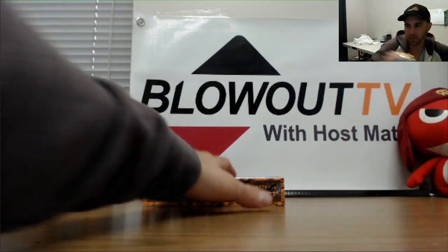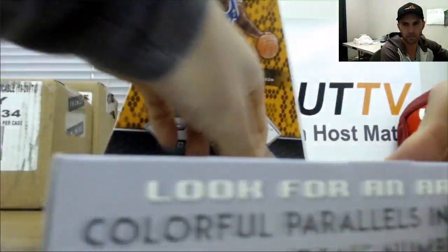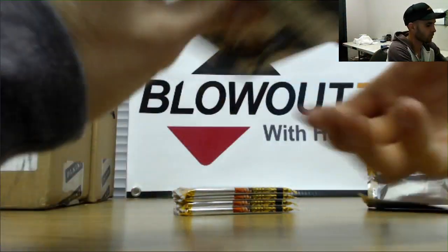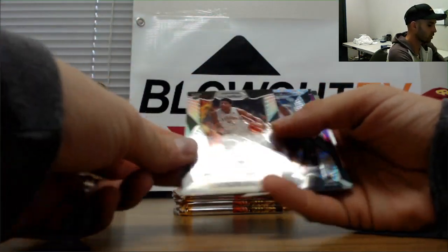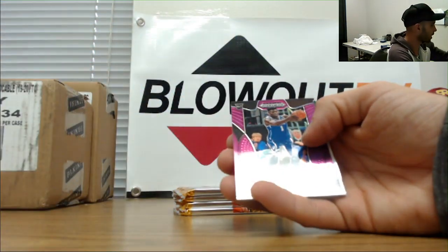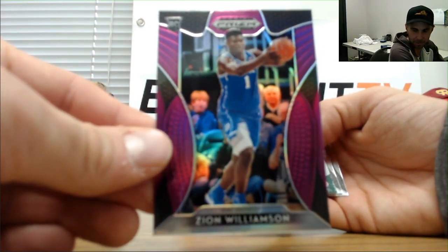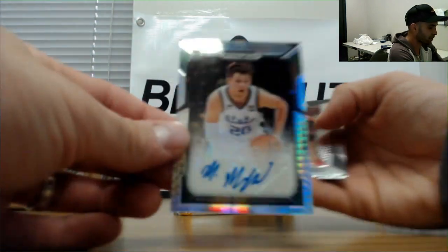Last box coming to finish up the case. Hachimura, Hachimura, DeAndre Hunter, Okeke silver, Nick Claxton. Wade to 299 — another Zion, this is purple. You're hitting some nice Zions now, man. Matt McQuaid to 75 Pulsar autograph.